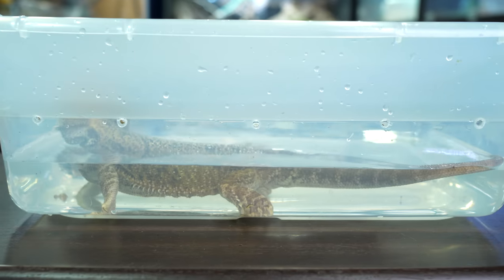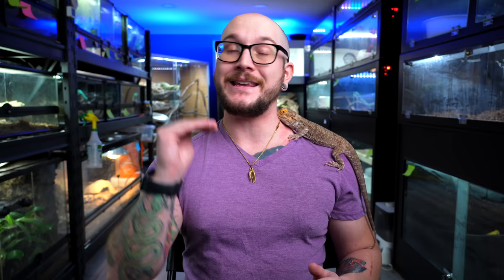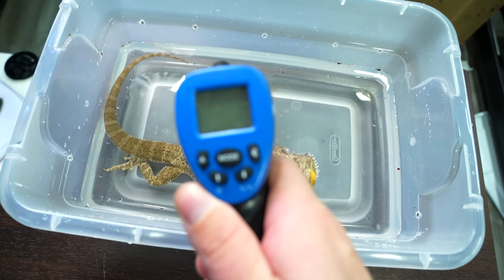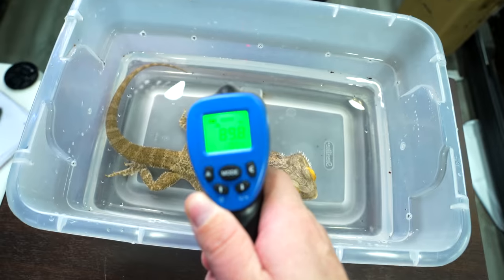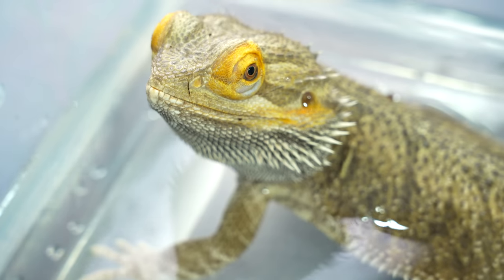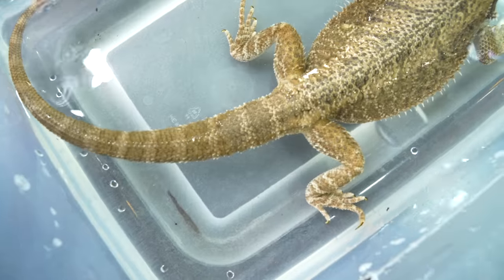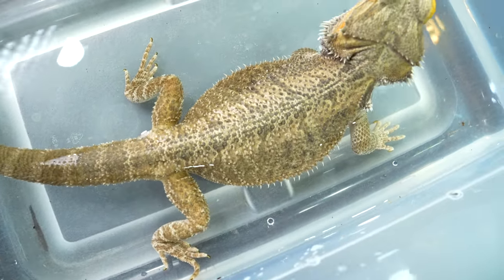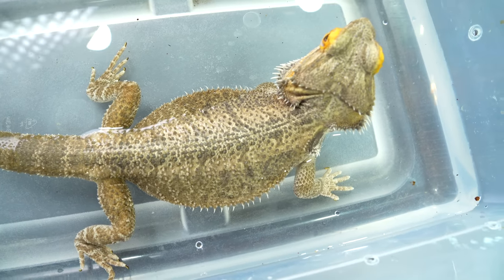If you have issues with clogged pores in your bearded dragon, fill up a Tupperware container with water — not full, but enough so that the bearded dragon's head easily sticks out and it covers those pores, which are on the bottom of its back legs. Make sure the water is the right temperature — I always go around 88 to 90 degrees. This is 89 degrees. Let the dragon soak 5, 10, 15 minutes.